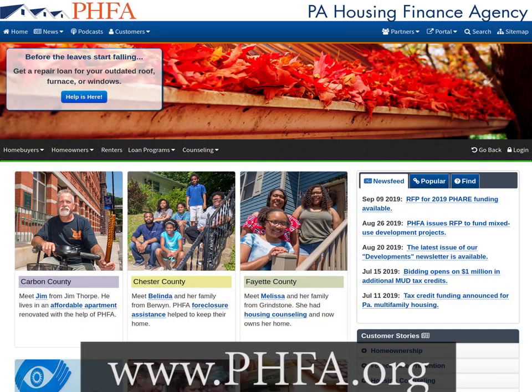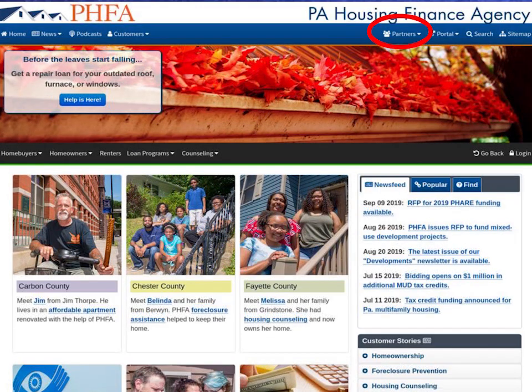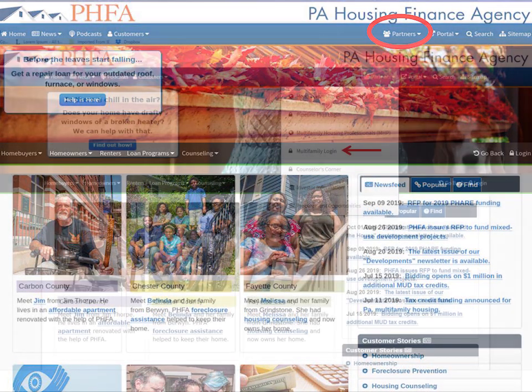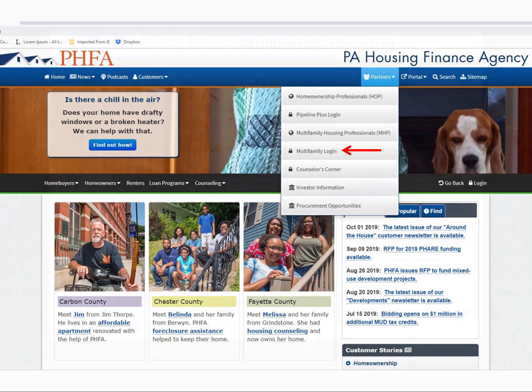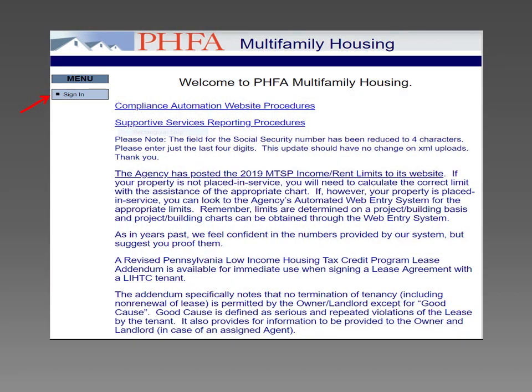Alright, let's get started. First, you need to go to our website, www.phfa.org. In the upper right, select Partners. Next, select Multi-Family Login from the drop-down menu. Under Menu, select Sign In.